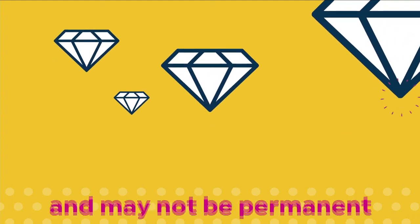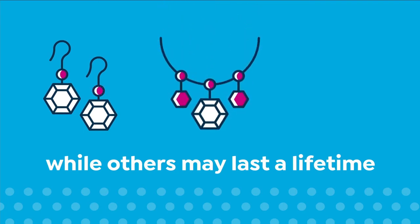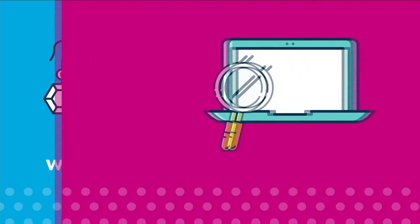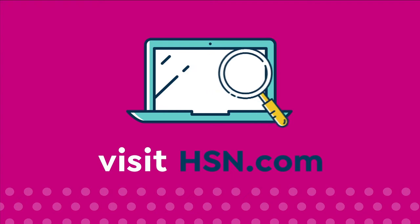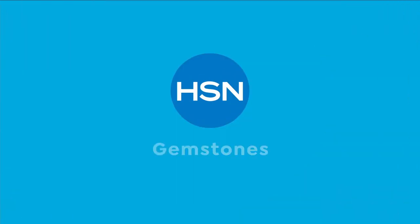Some gemstones may require special care and may not be permanent while others may last a lifetime. For more information visit hsn.com and search gemstone care to see our gemstone enhancement chart.